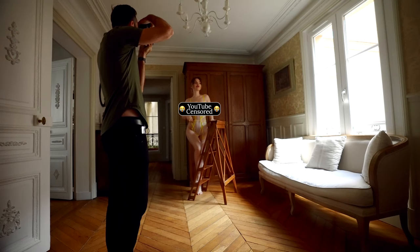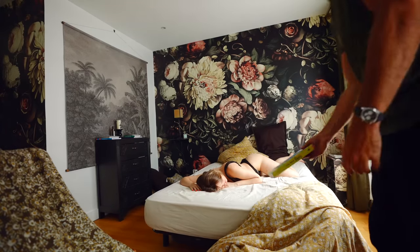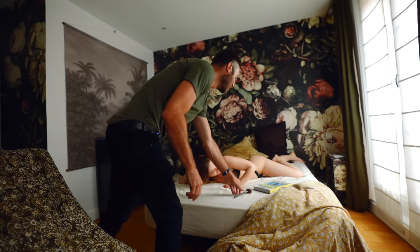Oh my gosh, you guys, this is so frustrating — I've uploaded this video three times already and it keeps getting hit with an 18-plus censorship flag. I just want to preface that the video is still awesome and has a ton of great stuff in it. If you see a couple of censorship icons, you'll know why. If you want to see all of the pictures from the shoot, go ahead and follow me on Instagram and Twitter.